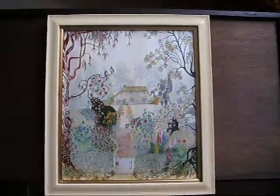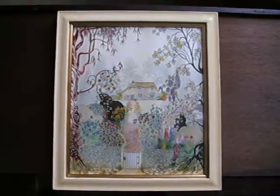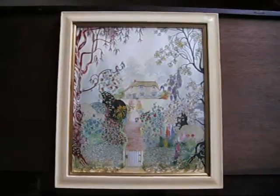Next under the hammer at Bygone Bargains we've got this lovely original painting by Carol Freire. We've got two paintings by Carol Freire at the moment, so if you haven't had a look at the other one then pop over and have a look at that.